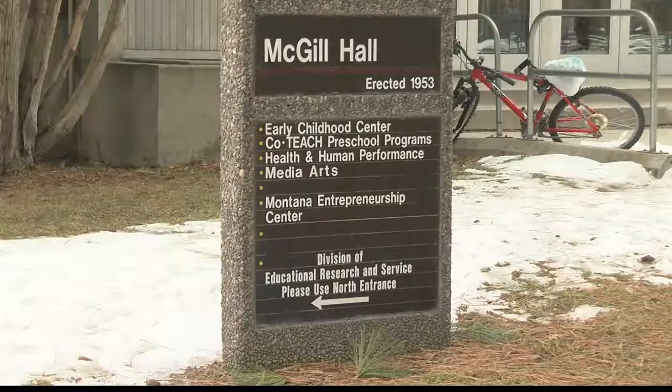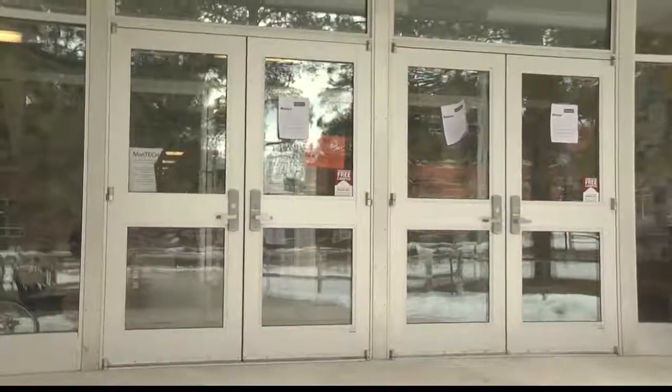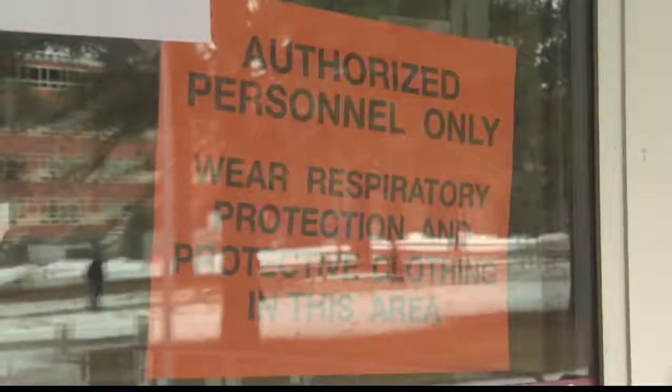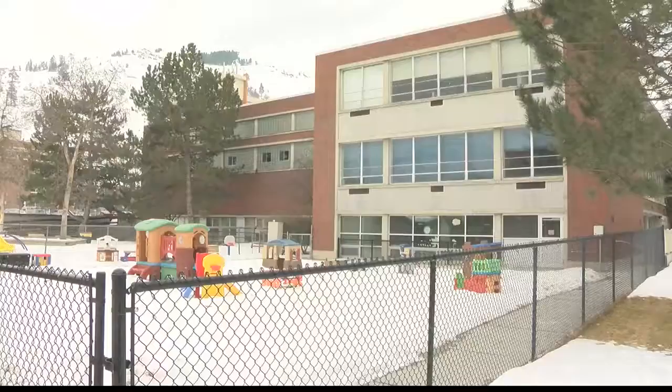Asbestos is a mineral fiber whose concentration is measured in structures per square centimeter. According to the University of Montana, the standard they plan to adhere to was set by the EPA when working on a cleanup effort in Libby. They said 5,000 structures per square centimeter was considered the point where cleanup was necessary. They conducted both air and surface wipe tests. In a large classroom in McGill Hall, 20,000 structures per square centimeter were present on the backs of computers.